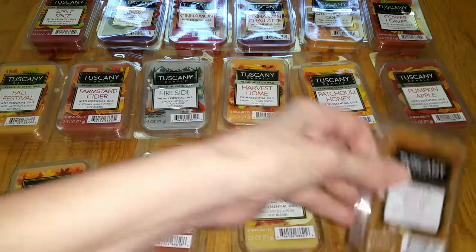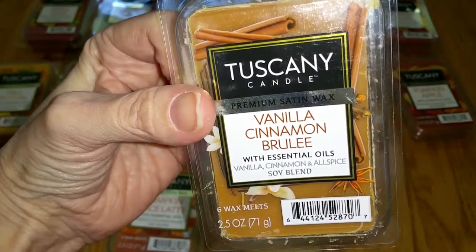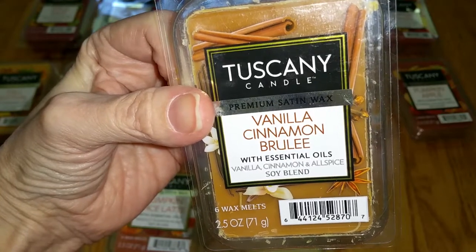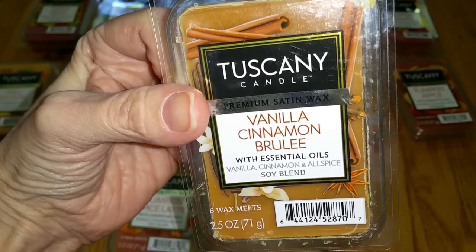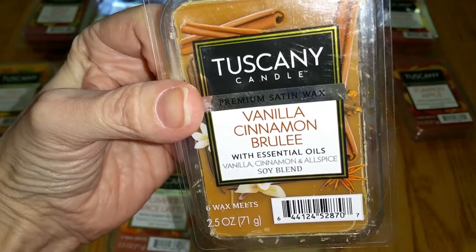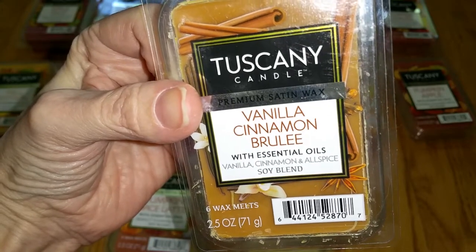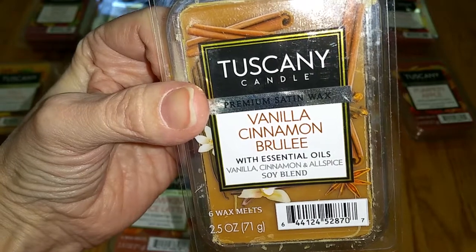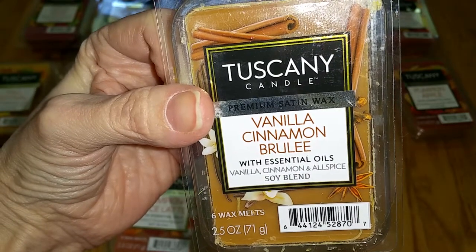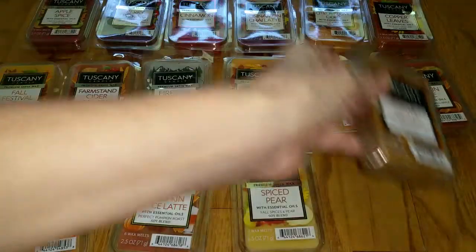Last is Vanilla Cinnamon Brûlée. Notes are Vanilla Cinnamon and Allspice. This scent has been around for years — I'm not sure if it's actually part of the new fall lineup. It's kind of a nondescript cinnamon bakery scent with a hint of ginger. It's not a rich buttery cinnamon roll scent, nor is it a harsh Big Red gum type cinnamon — maybe more like gingerbread-y. It's an okay scent for me. Throw is medium — 3 out of 5.